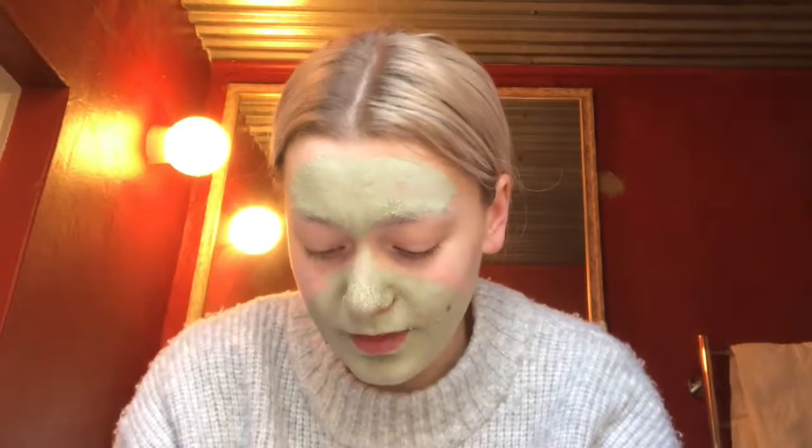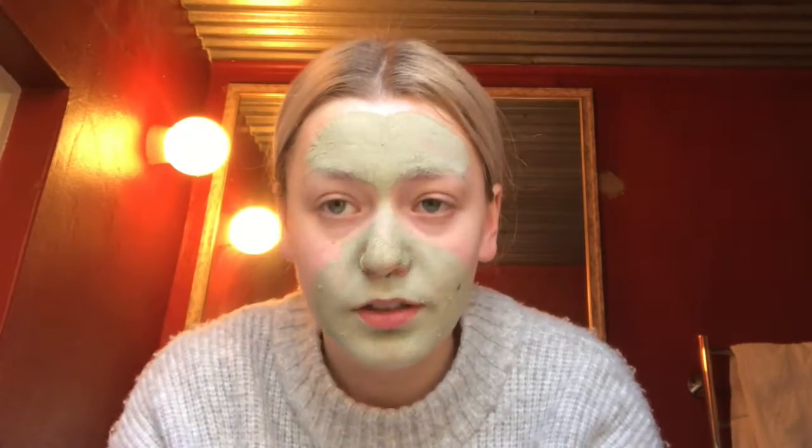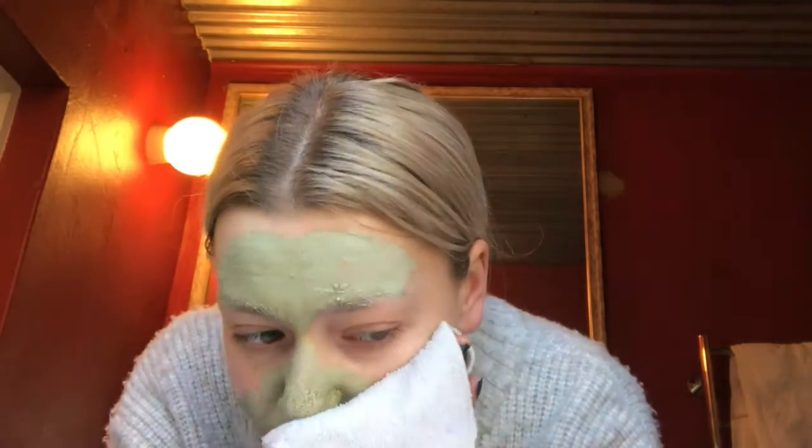Oh my god, that hurt! That was sore. Why do I do these things to myself? A normal person would just wash it off.